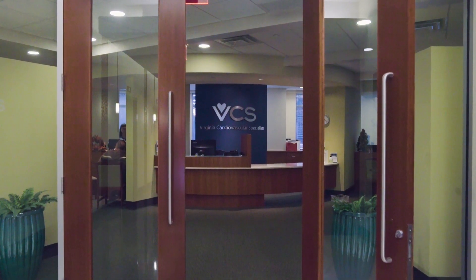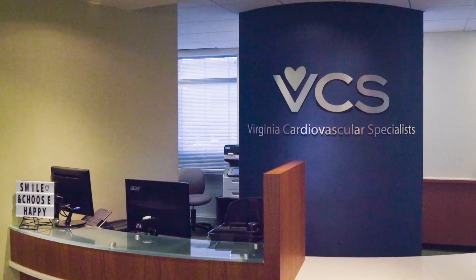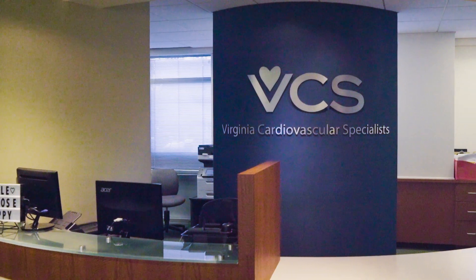I'm Darren Appleton and I'm a cardiologist here at VCS with an interest in both imaging and interventional cardiology. We do quite a range of studies here. We do coronary CTAs for patients with chest pain — looking at coronary arteries to see if there's any high-grade coronary artery disease.